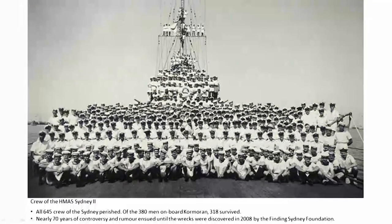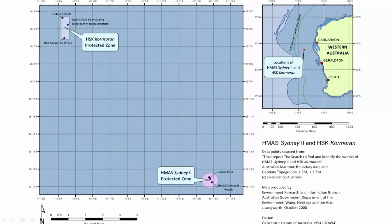There were 70 years of controversy and rumour about what had actually happened that day. The Sydney was in radio silence when it went down, so there was no radio communication to indicate why it had gone missing. When the search party was sent out, they only found German survivors. The two ships were found in 2008 by a consortium called the Finding Sydney Foundation, supported by a range of contributors including the Federal Government.